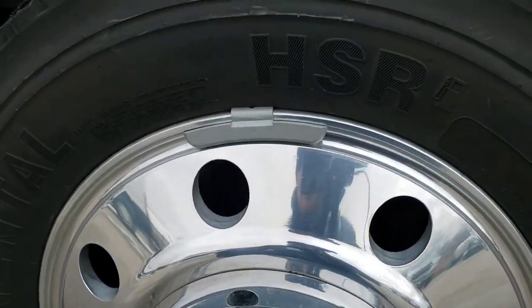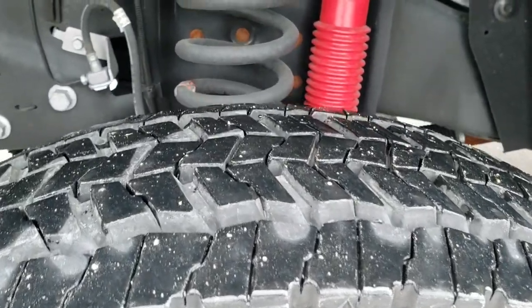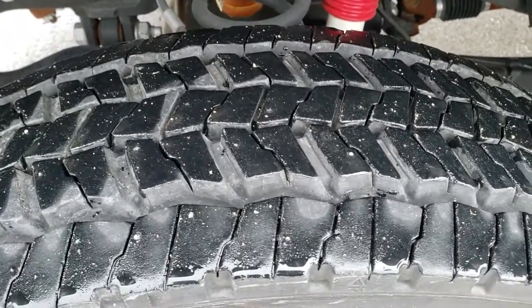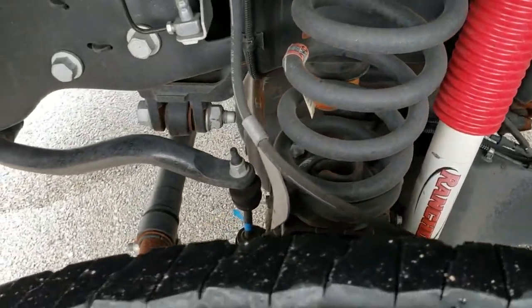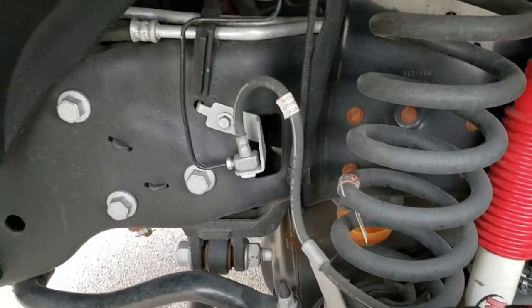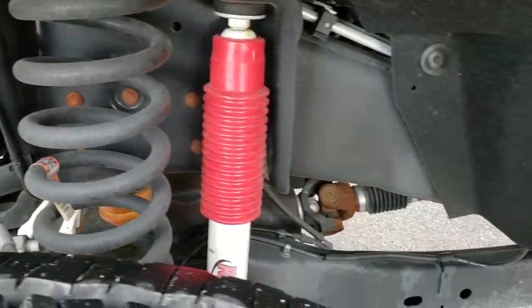It comes with the 19.5-inch polished aluminum rims and Continental Contantrac 225/70R 19.5 tires with just about all the tread left. It has the Rancho Shox, part of that FX4 package in that frame, and the underbody is that clean — very, very nice.